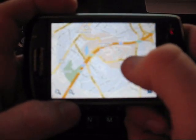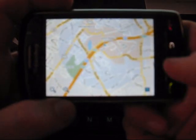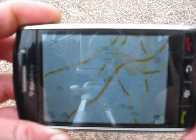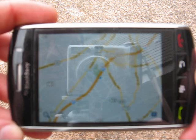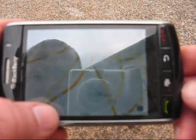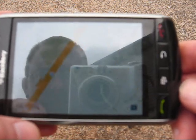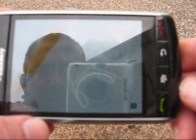Now if I go outside, the GPS will pick up and it will put my exact location on the map. I'm outside now and it found my location pretty quickly — it zoomed right in, the blue circle is gone, and it shows my exact location right out front of my apartment.